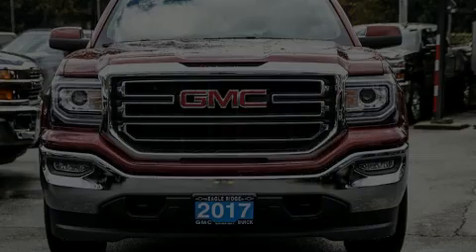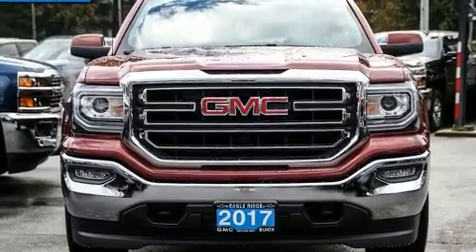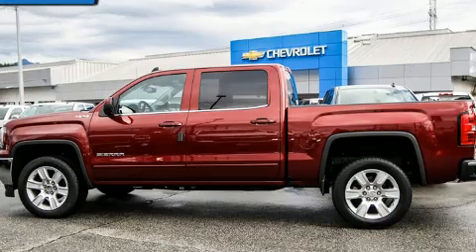Outstanding design defines the 2017 GMC Sierra 1500. It features four-wheel drive capabilities, a durable automatic transmission, and a powerful eight-cylinder engine.